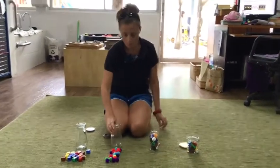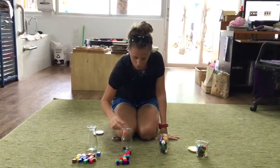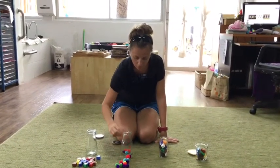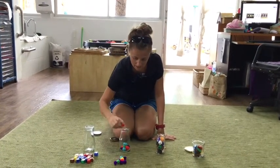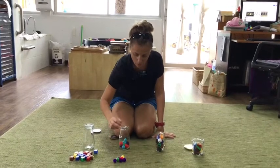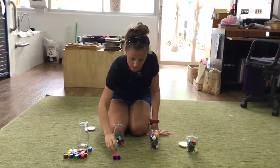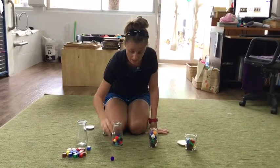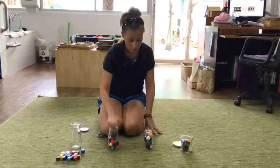Let's do some pom-poms. I wonder if we will have more. 1, 2, 3, 4, 5, 6, 7, 8, 9, 10, 11, 12, 13, 14, 15, 16, 17, 18, 19. 19 pom-poms. There are more in that one.